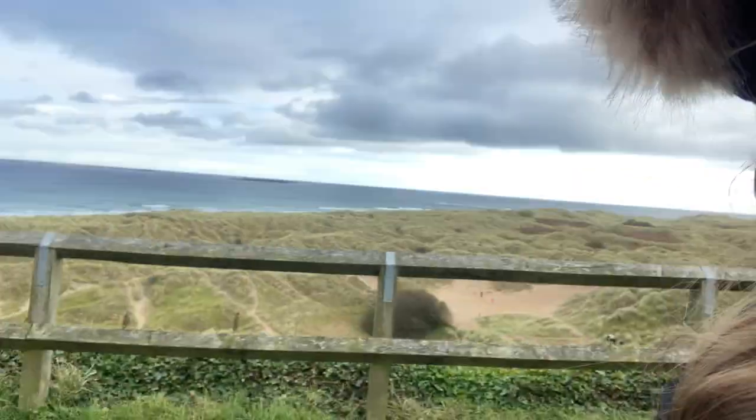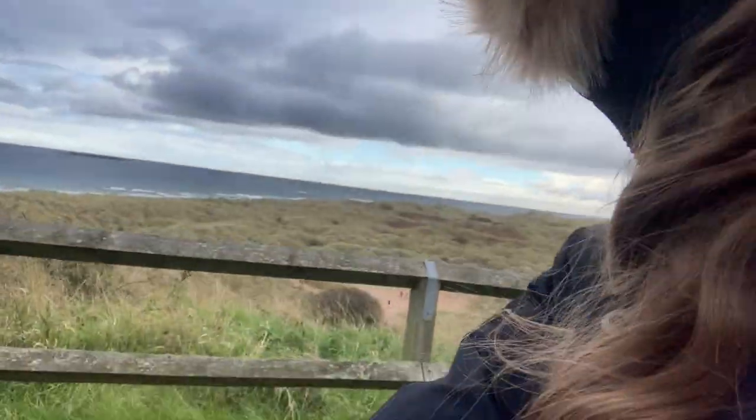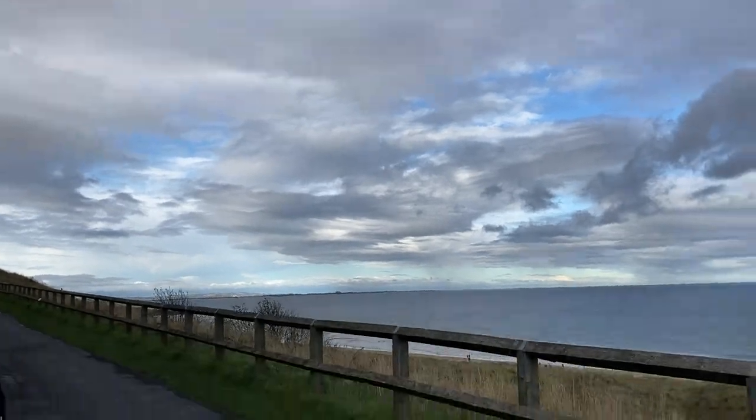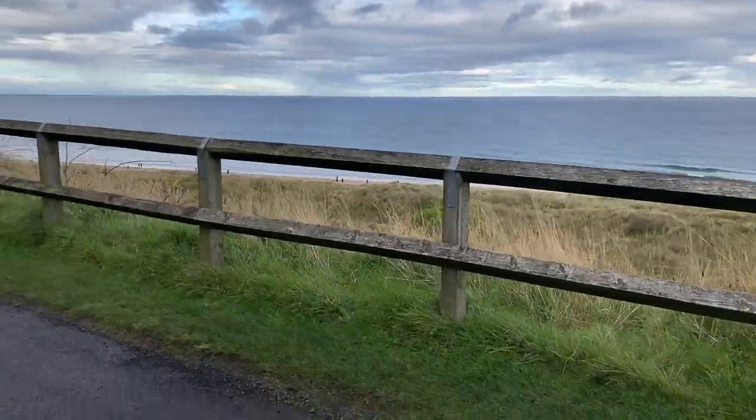I look a bit windswept but we're up by the castle now and there's a view over there. We had to walk up a steep hill and it was so windy, hence why I had my hood up. But it looks really cool down there. Here's the castle - it's really nice around here.